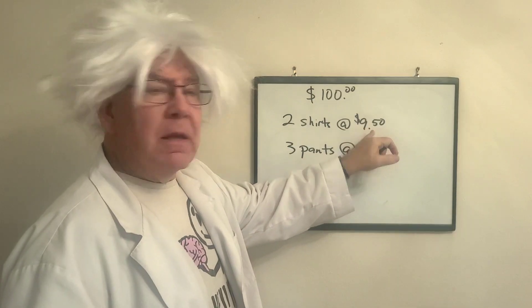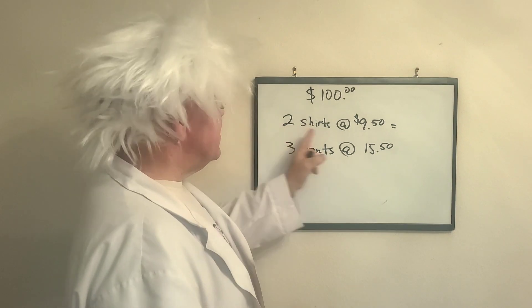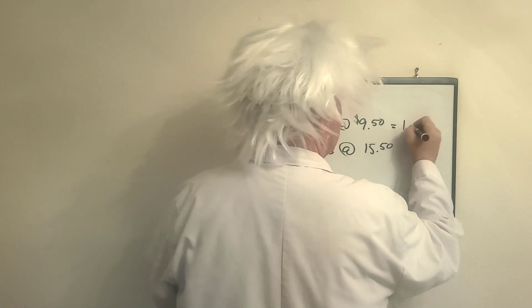So two times $9.50 — Professor Algebra is a mental calculator. Two times $9.50, that's going to be $19.